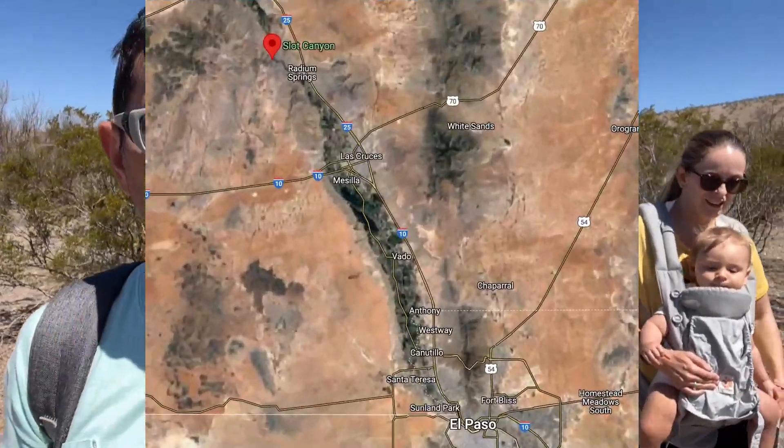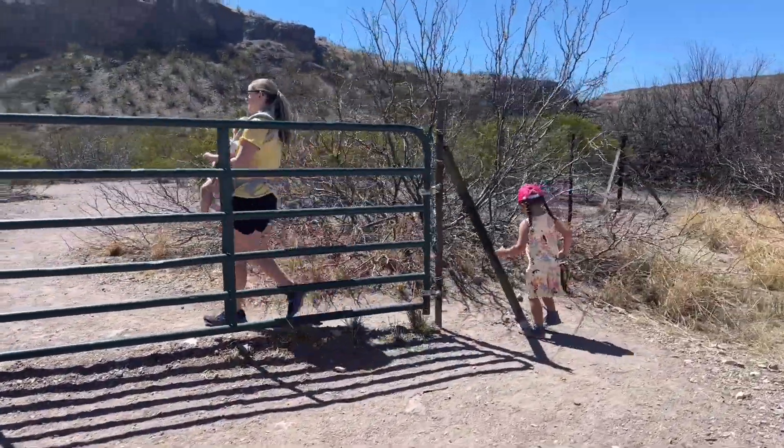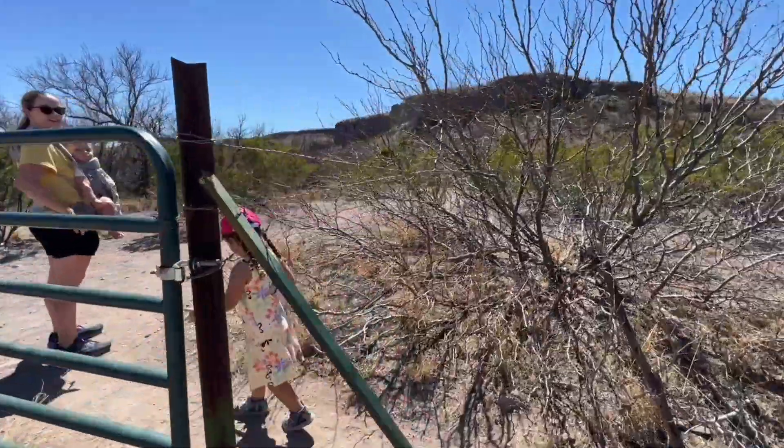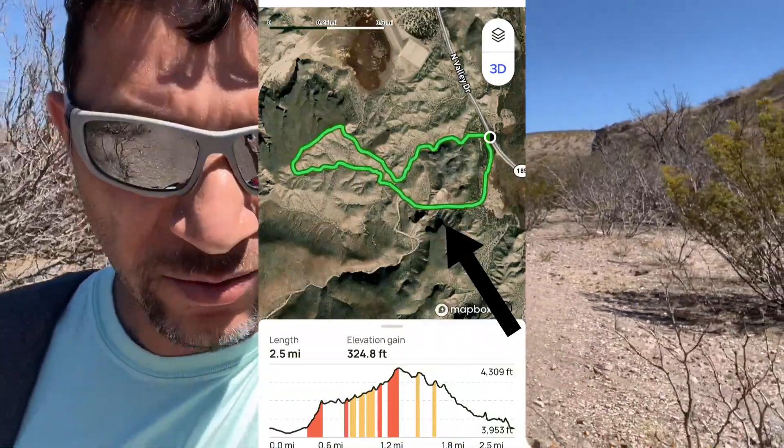We finally made it to the Slot Canyon, here in — not sure if the city is Radium Springs — but we've tried a few times and finally had a chance to make it. To get here you have to either jump the green fence or crawl underneath it, which we all did. From reading the reviews, it's a one-and-a-half mile loop, not well marked. To get to the slots, you make a left as soon as you walk in, which we did, and this path leads into the canyon.